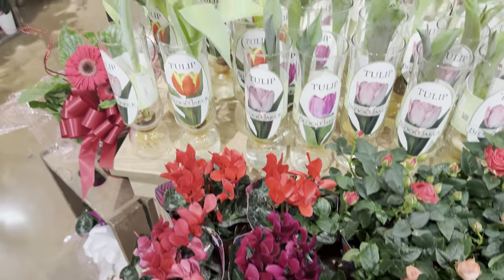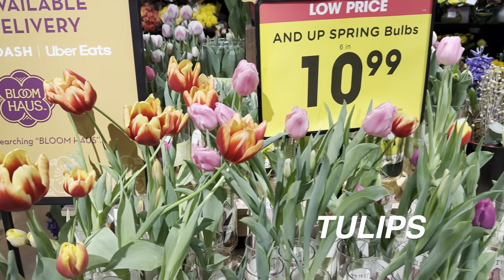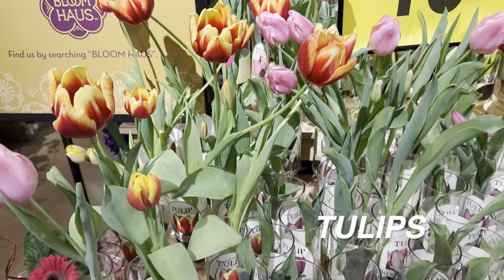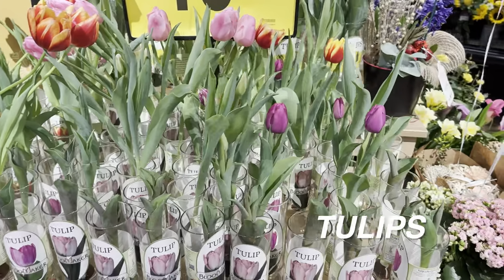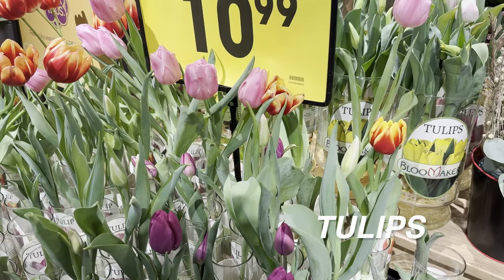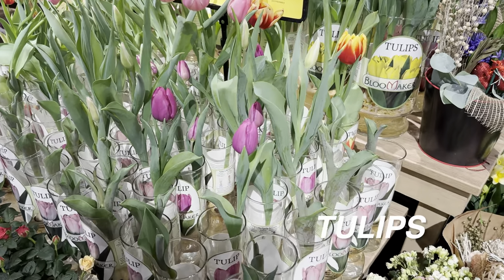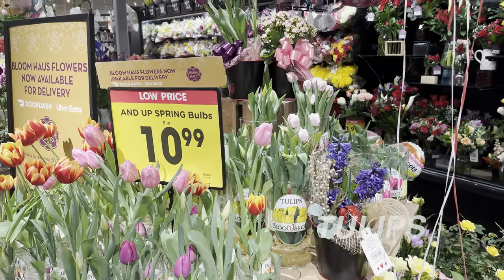Here are some more cyclamen and then we have some tulips — tulips are about to be in season. These are all in glass vials and I love this particular type of tulip for $10.99. I really like tulips — they just signify spring; they're delicate plants that go in planters. Just like the cyclamen, the poinsettias — these are seasonal plants that signify the season. This particular Kroger is absolutely beautiful — they've got some beautiful plants. Let me know what you guys think about the tulips.